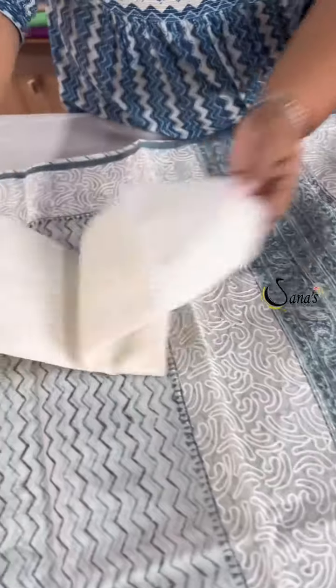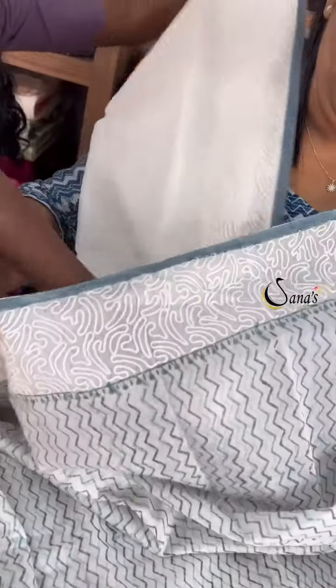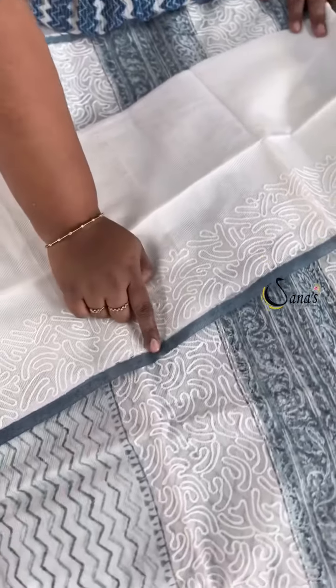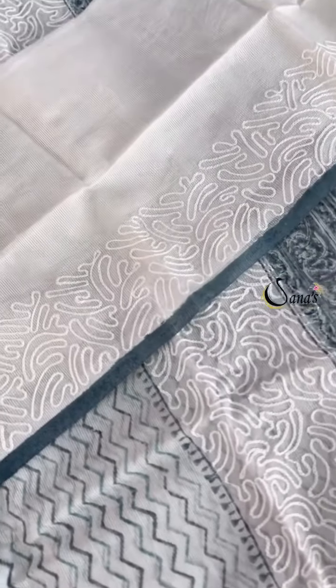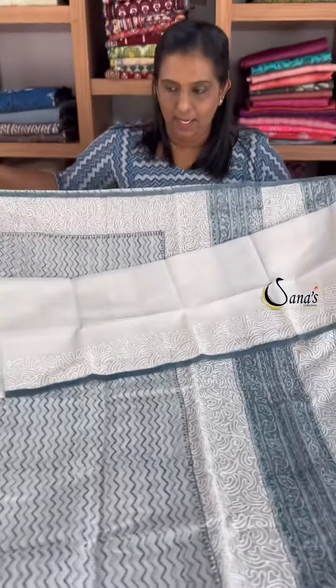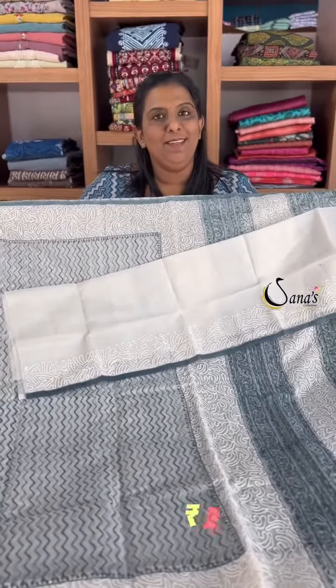It has a blouse piece in a noel cotta fabric. It has a soft embroidery with a border. It has a bluish gray tone as the main color, along with a black tone.